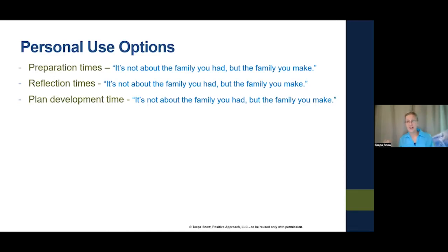Or I could use it after an interaction for reflection. Rather than immediately try to do something, I take time to open it. The quote 'It's not about the family you had but the family you make' prompts me to ask: what can I make of the family I was just with? Are they trying to hang together? Are they making a new family? It can be about my own life too — it's a reflection time.